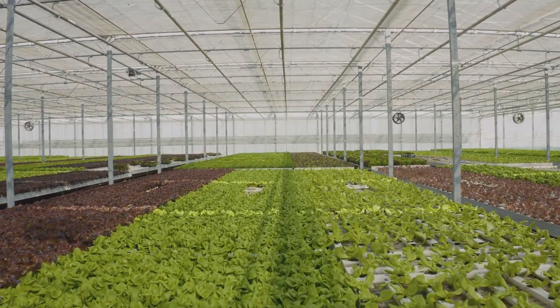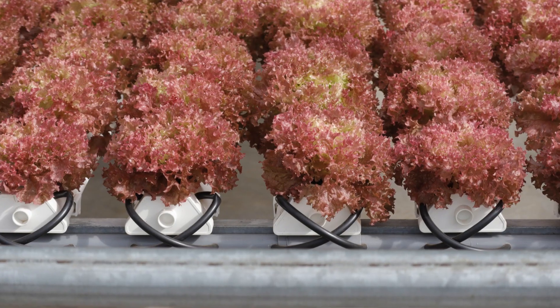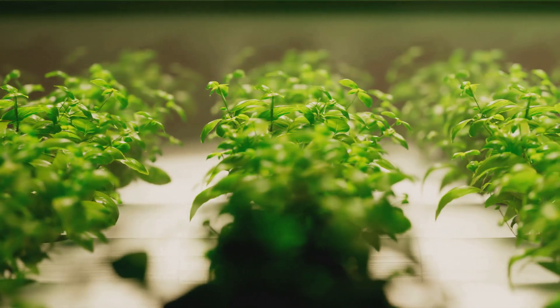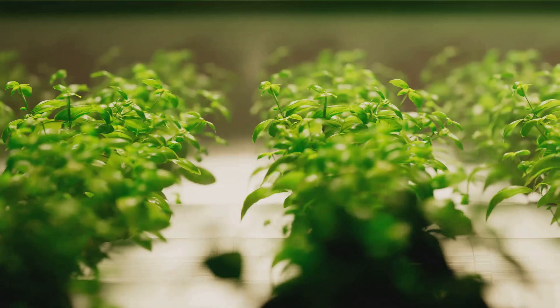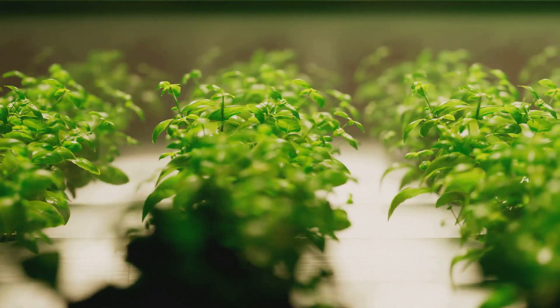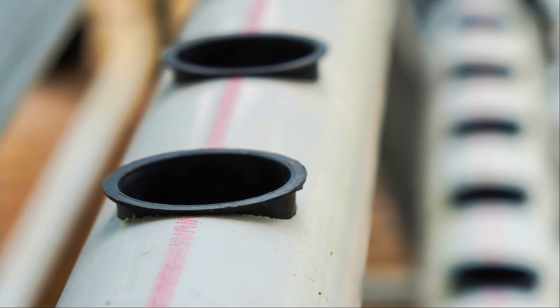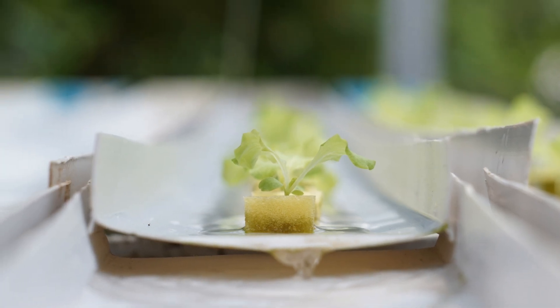From lettuce and spinach to tomatoes and cucumbers, a wide variety of vegetables can be grown hydroponically. The army is currently experimenting with different crops to find the best fits for their needs. In conclusion, hydroponics isn't just about growing plants without soil — it's about innovation, sustainability and resilience, traits that resonate deeply with the ethos of the army.